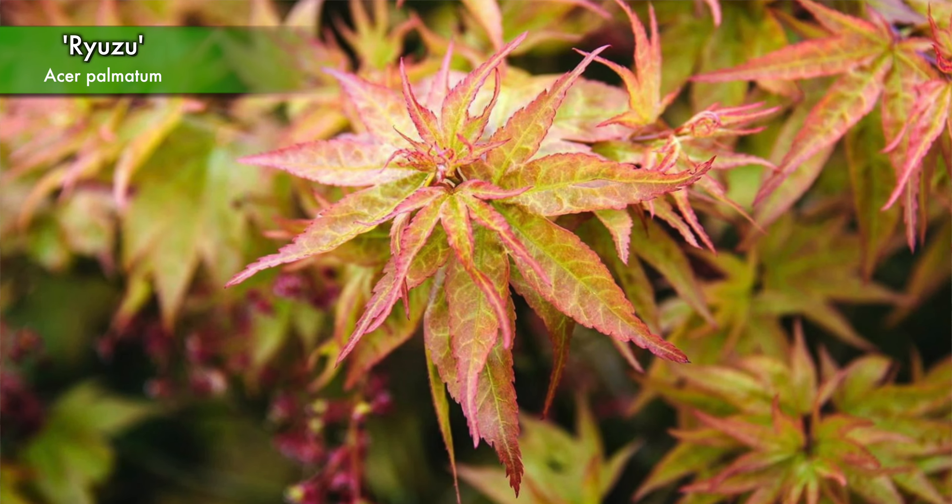Another fun pairing for this one shape-wise would be something like Himesojo, which would look really nice with this — I could really picture that in a garden, it'd be beautiful. I also just love these ones that have so many different colors to them: starting out with that pink, to the dark color that it gets in the summer, and then the beautiful bright orange fall color. It's really fun to see maples throughout the year.